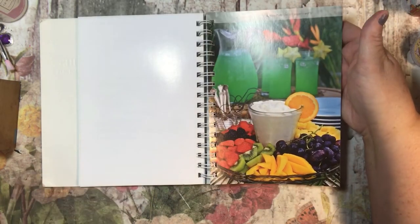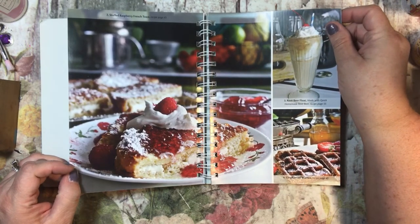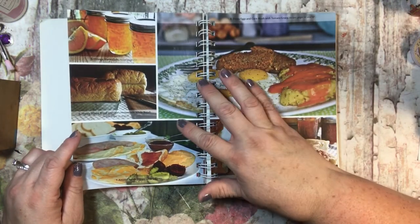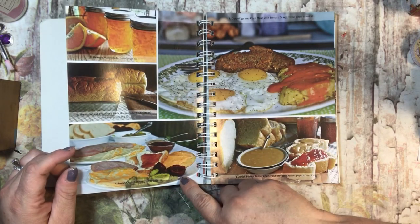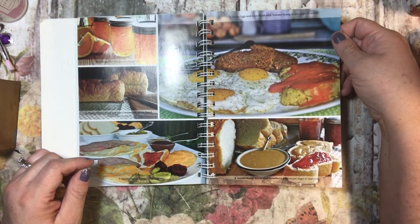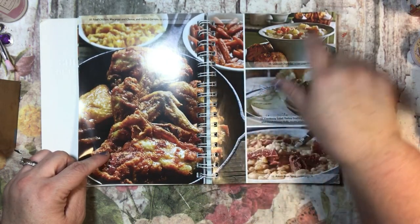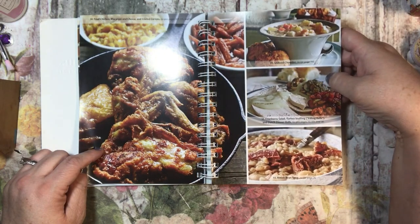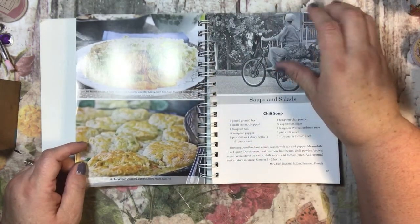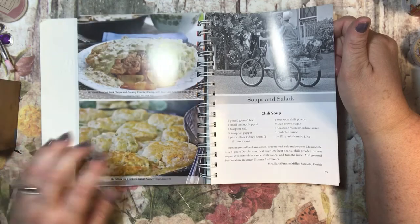Here are some pictures — fruit dip and southern breeze punch, stuffed raspberry French toast, root beer float made with quick homemade root beer, gingerbread waffles, orange marmalade, honey wheat bread and Lisa's white bread, Amish church dinner, dippy eggs with corn mush and tomato gravy, Amish peanut butter and strawberry jelly. Fried chicken, macaroni and cheese, glazed carrots, seafood chowder, cranberry salad, turkey stuffing, Dutch dinner rolls, Amish bean soup, hand breaded pork chops with creamy country gravy and red skin mashed potatoes, and turkey or chicken biscuit skillet — sounds so good.